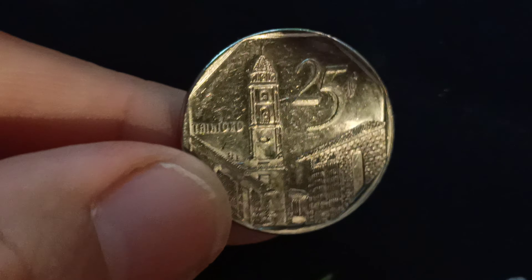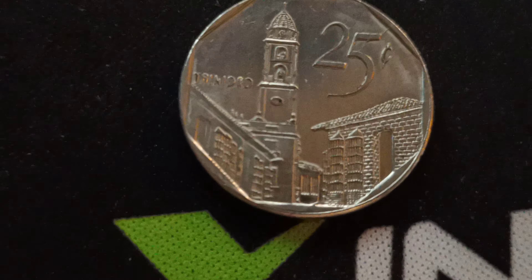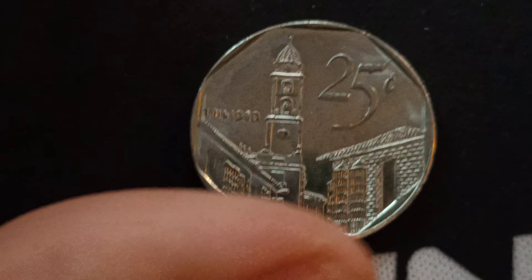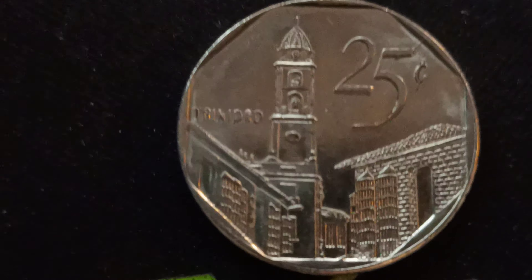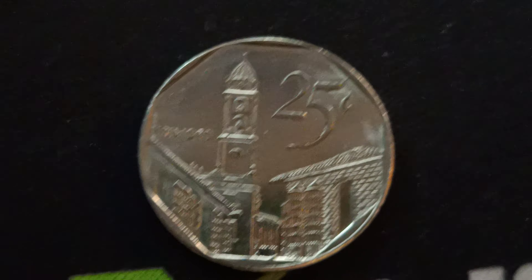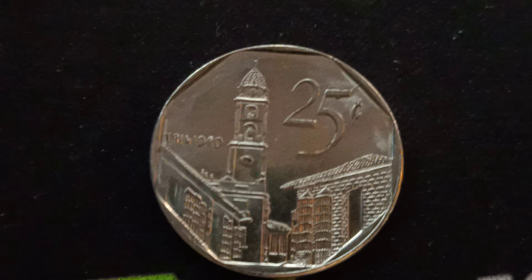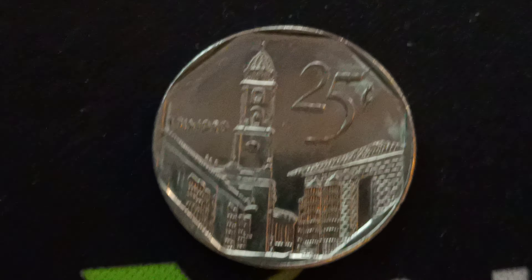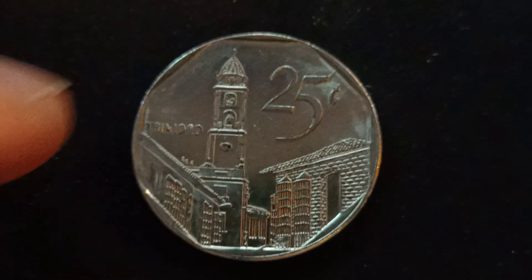25 centavos — 'cent' for short. Look at this tower on there — lovely.